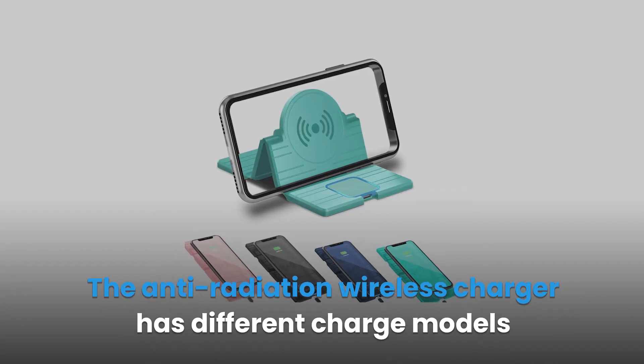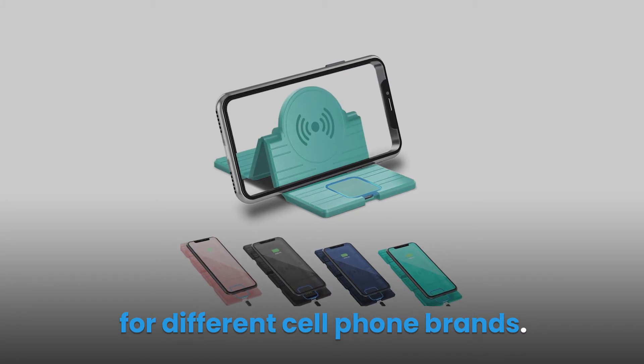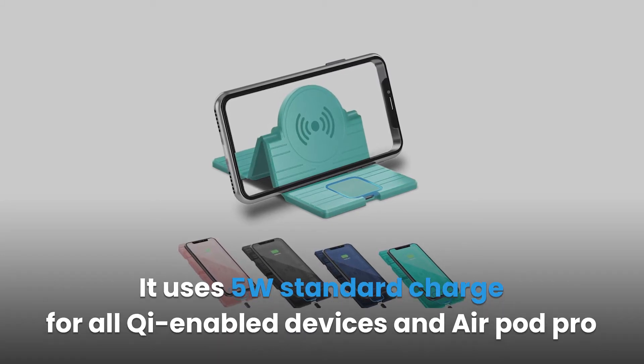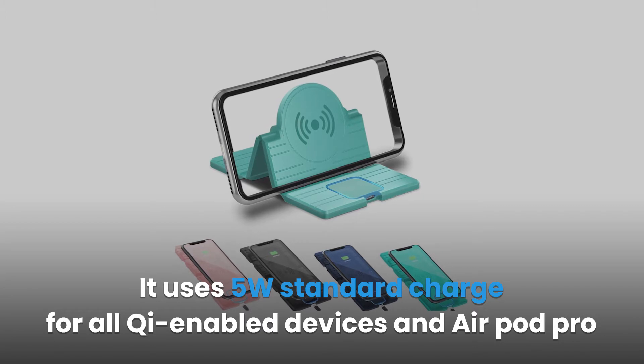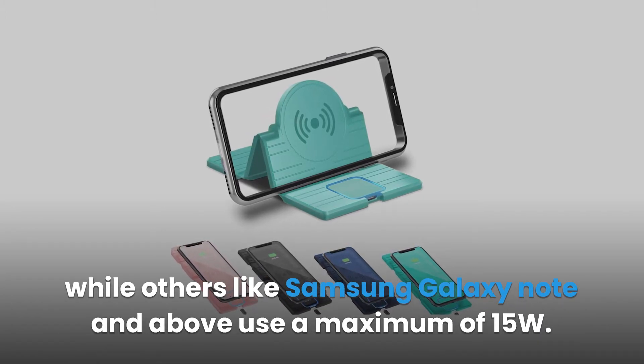The anti-radiation wireless charger has different charge modes for different cell phone brands. It uses 5W standard charge for all Qi-enabled devices and AirPod Pro, while others like Samsung Galaxy Note and above use a maximum of 15W.